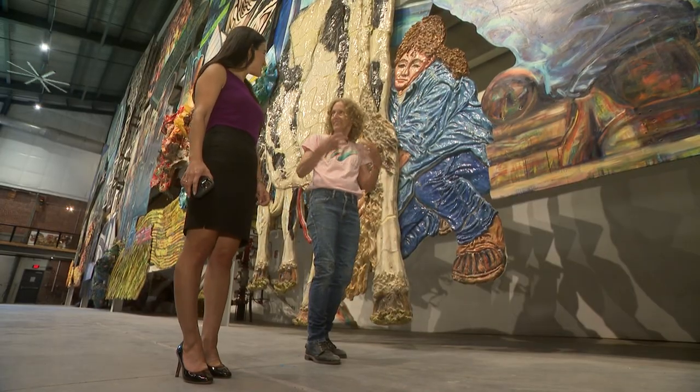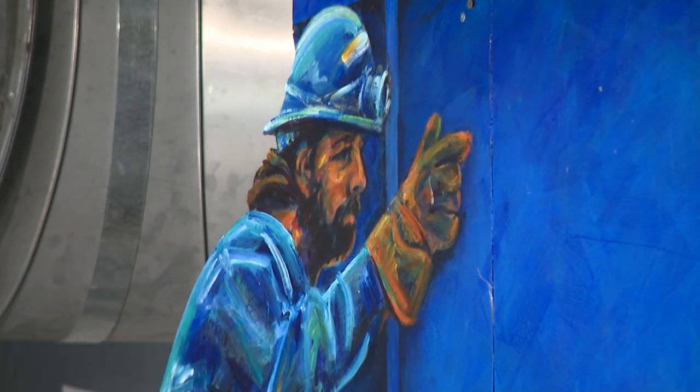Every person painted is someone Griesedick personally knows. 'You shouldn't look at any of these people and think it's a cliche of a fisherman or something. No — that's Manly Dowdy, and I've been out on that boat, and so I know exactly what he does every day.'